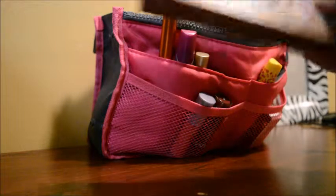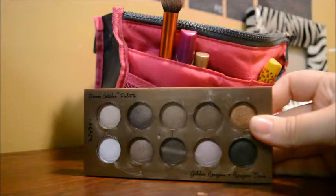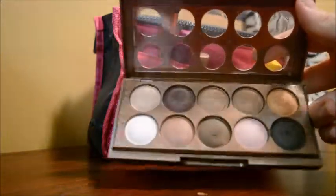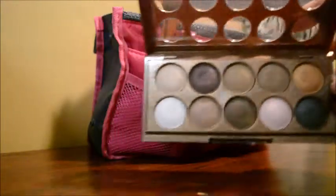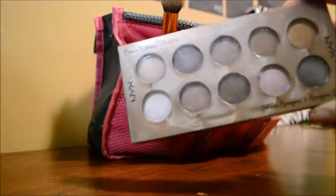Next thing I have is the NYX Dream Catcher Palette in Golden Horizons, and this is amazing. Literally if you don't have this you have to get it. I love these colors so much — they're super pigmented and they last forever. I've had this for probably about 5 months now and I use it on a daily basis. The colors are amazing, they work really really well, and this is at Ulta as well. It was pretty inexpensive.